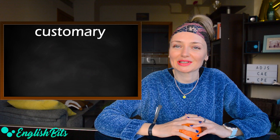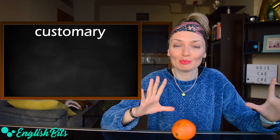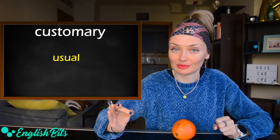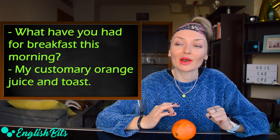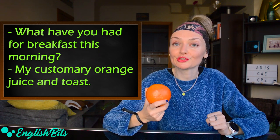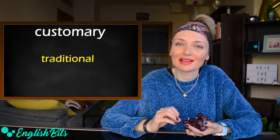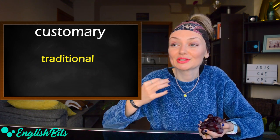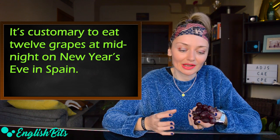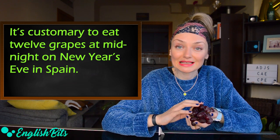Let's move on to our second adjective: 'customary.' It has two meanings. The first one — it's a synonym of 'usual.' For example: what have you had for breakfast this morning? My customary orange juice and toast. True story. The second meaning of 'customary' is 'traditional' — you can use it as a synonym of traditional. For example: it's customary to eat 12 grapes at midnight on New Year's Eve in Spain.